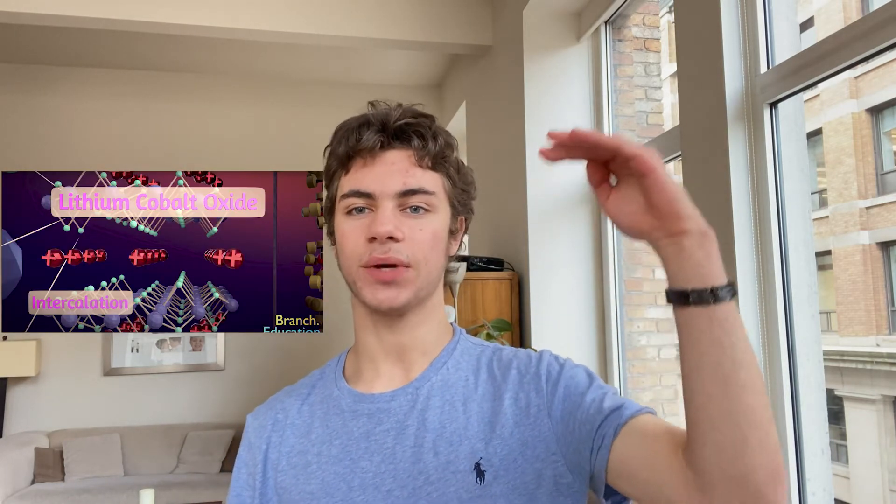You might be wondering where's the lithium? Well, depending on how discharged or charged your battery is, the lithium atoms will be in different places. If your battery is at 100%, all the lithium atoms would be stacked in between the graphite layers at the anode. If you work all day and your battery drains to zero percent, all the lithium atoms would be at the cathode, intercalated in between the cobalt oxide.